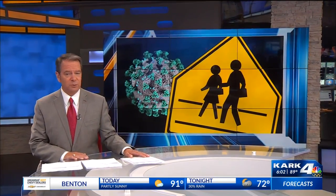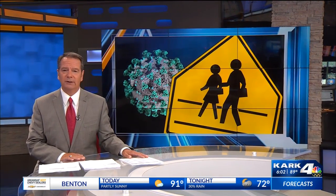A little less than two weeks, Arkansas public schools will open back up. This year will look a little bit different amid the global pandemic.